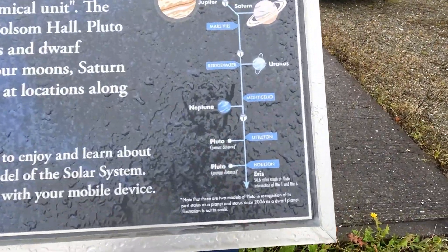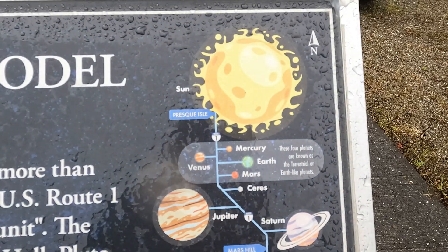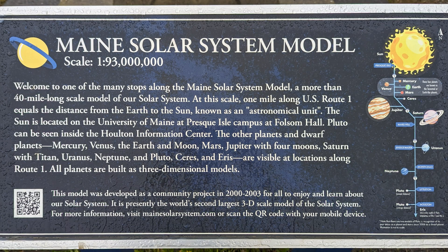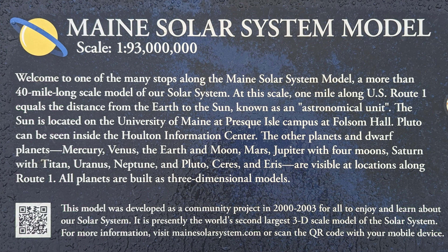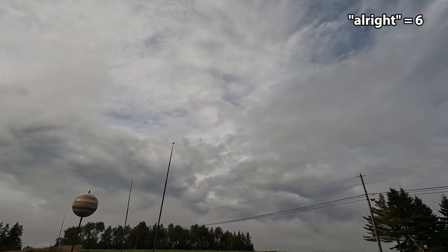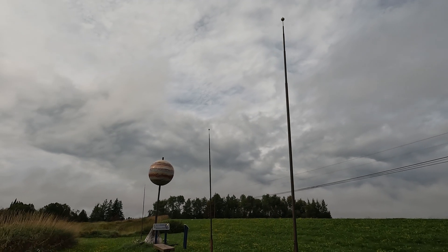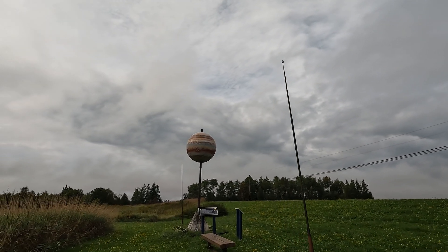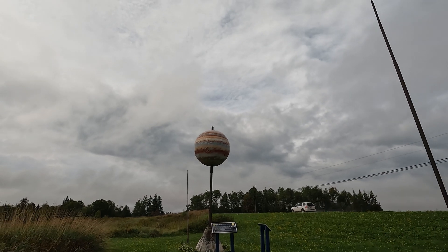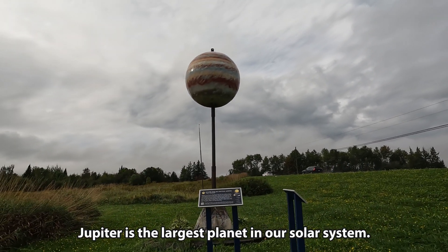That's interesting — this is showing the path that I'm taking, and the scale is 1 to 93 million. Getting rained on. We're 4.5 miles closer to the sun. I was wondering what these distant poles were, but it occurred to me that they're the moons. Here we are — largest planet, Jupiter.